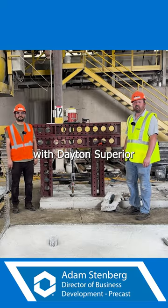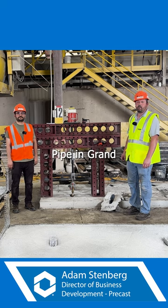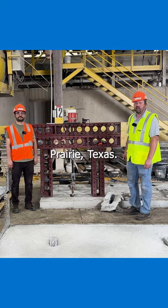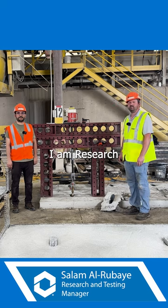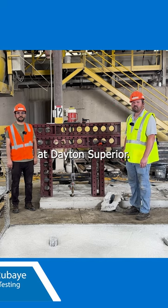Hi, I'm Adam Stenberg with Dayton Superior, here at Rinker Pipe in Grand Prairie, Texas. I have Salaam with me as well. My name is Salaam Morabai. I am Research and Testing Manager at Dayton Superior.